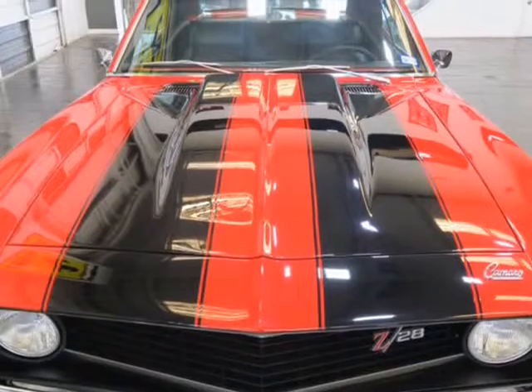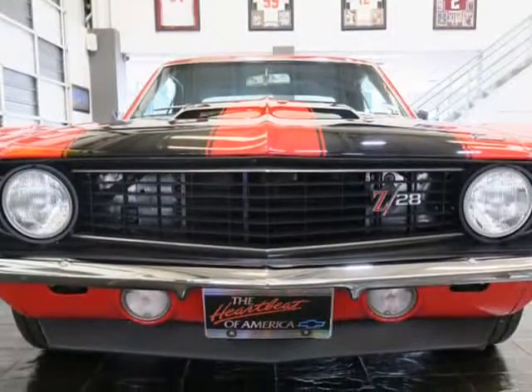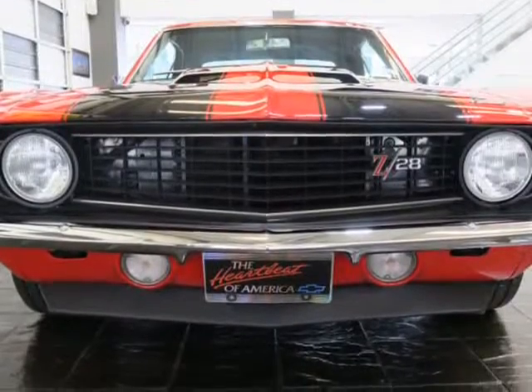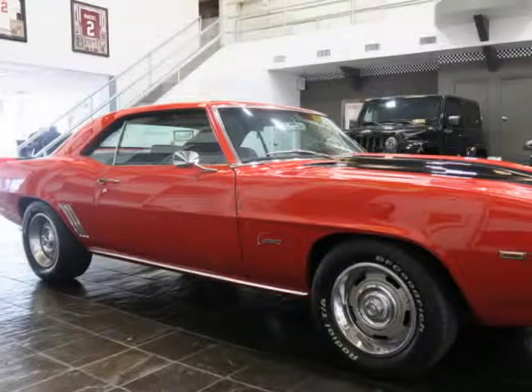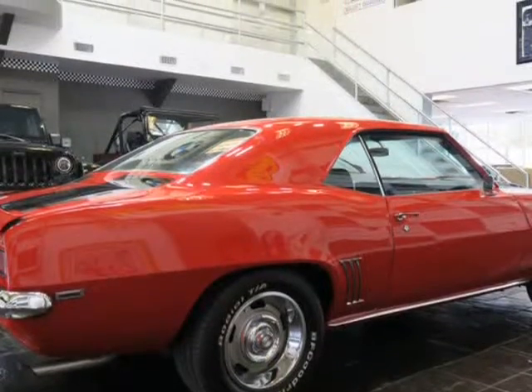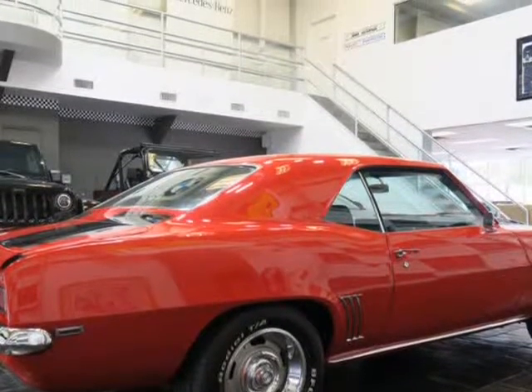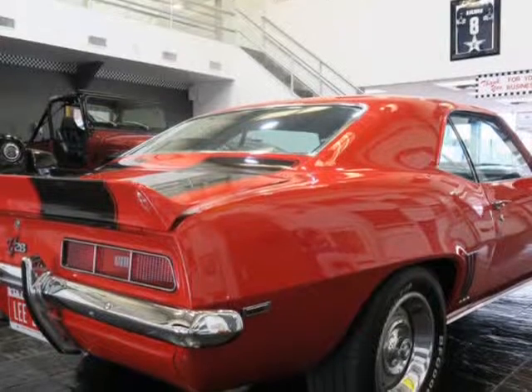Contact Michael Roa now for more information and a test drive of this beautiful automobile at 832-347-8326. Team Autoplex Inc., 5712 SW Freeway, Houston, Texas 77057. Call 713-789-0000 office, or visit us at teamautoplex.com.